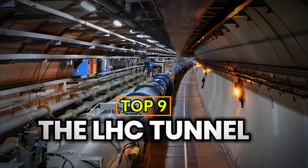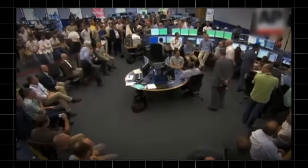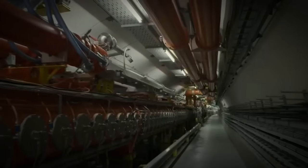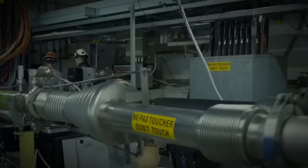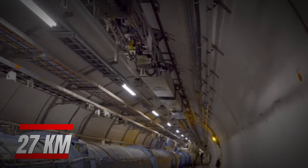Number 9: The Large Hadron Collider Tunnel. Near Geneva, Switzerland, scientists built the world's largest particle physics laboratory. Inside, there's a machine the size of a small city — the Large Hadron Collider. This massive particle accelerator sits 100 meters underground and spans a 27-kilometer circular tunnel, making it one of the longest tunnels in the world.